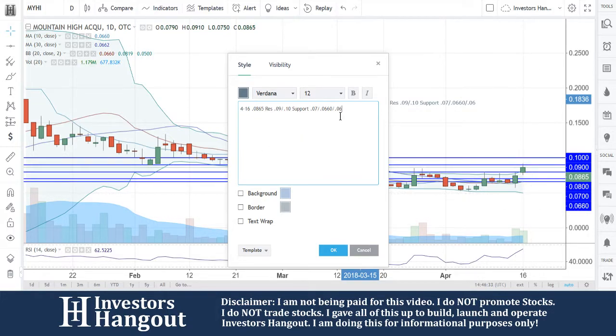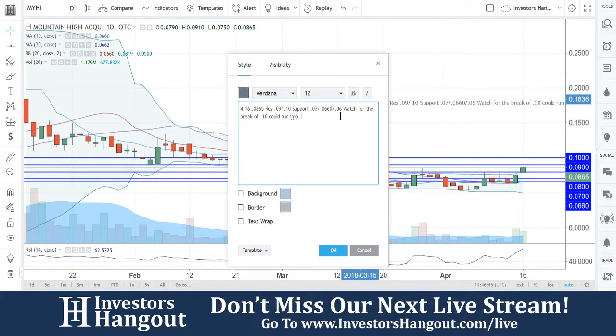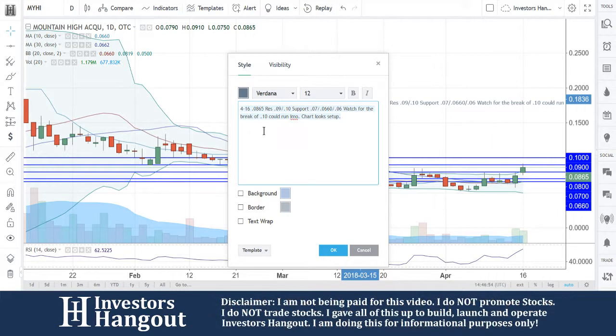Either way, this one's looking positive. We want to watch for the break of 10. I'm going to put it here right now — watch for the break of 10, could run. In my opinion, the chart looks set up. So again, if you guys follow the stock MYHI, let me know in the comments below this video.